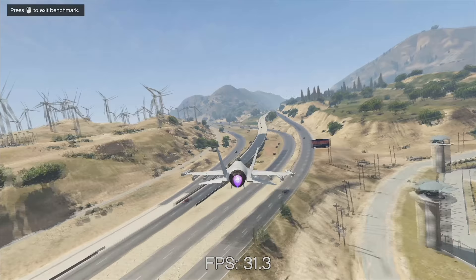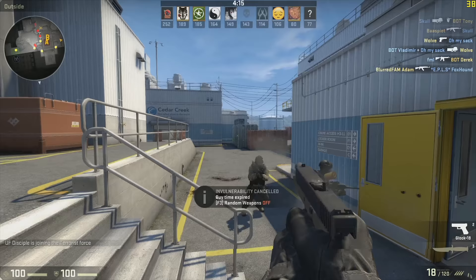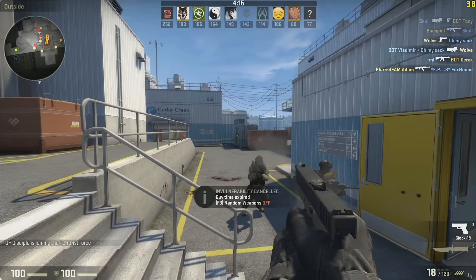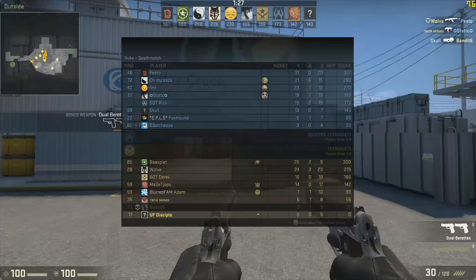Next was CSGO. I left most of the graphical settings turned up just to see initially what to expect, and honestly it wasn't too bad. Floating anywhere from 30 to 60 FPS made it a completely usable setup. Dropping the settings to about as low as they go produced an over 60 FPS average, which means you can get the buttery smooth action you want, just with less visual fidelity.